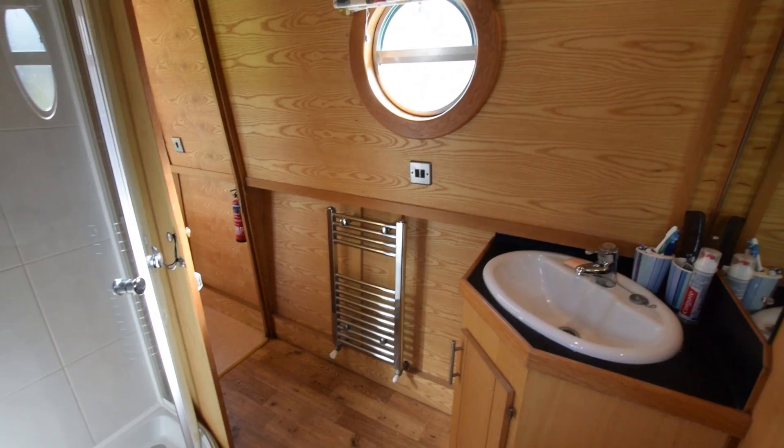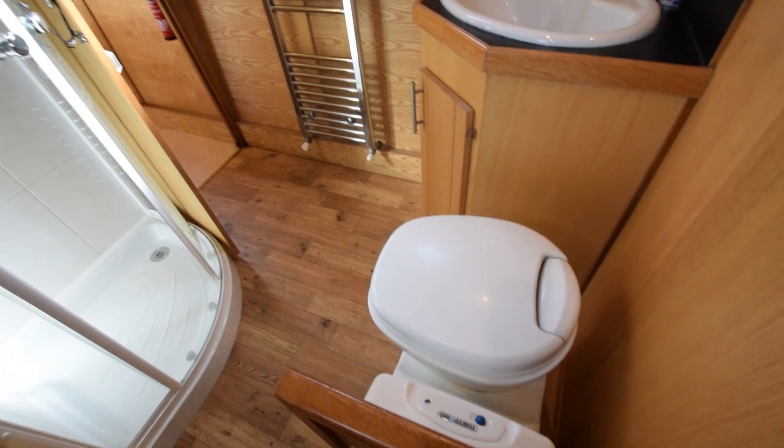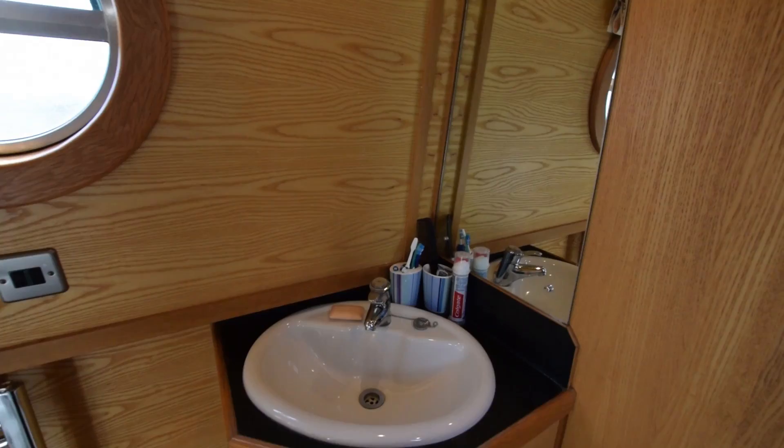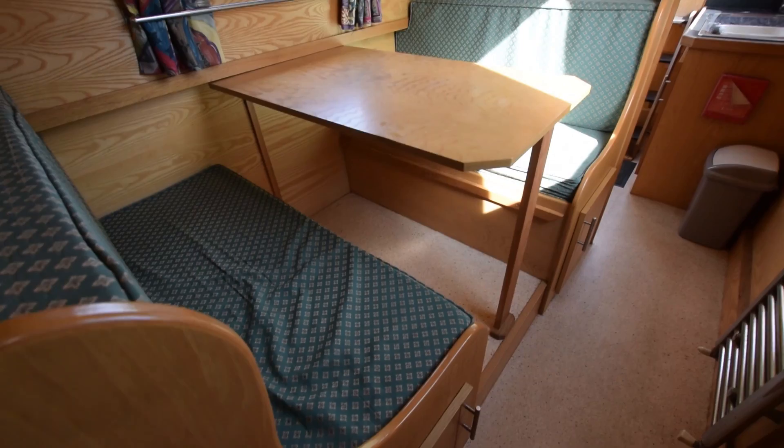Into the bathroom. Quadrant shower there. It's a walk-through bathroom, really spacious. There's the cassette loo — that's a Thetford Cassette C200. Portholes in here with opening hoppers and a lovely ceramic basin. Towel rail under the porthole.